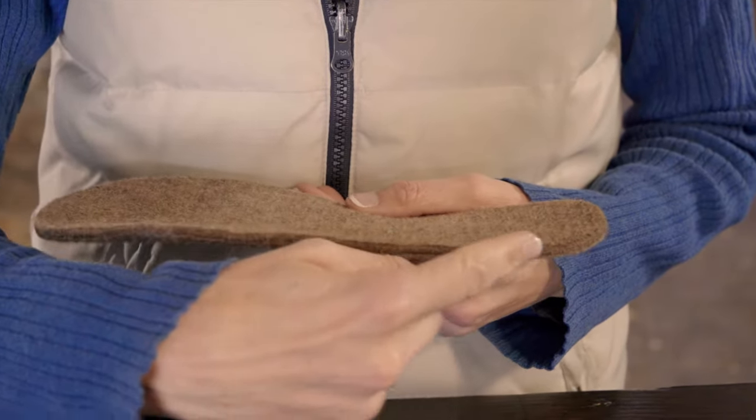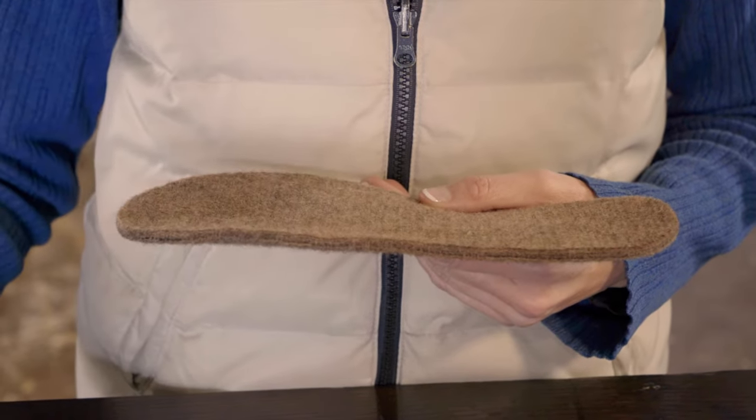Our wool blend strengthens and supports your foot shape with a cushy quarter-inch loft. The specialty blend is hypoallergenic and keeps sensitive skin happy and odor-free.